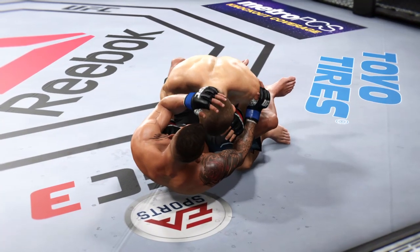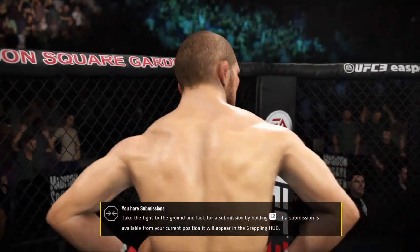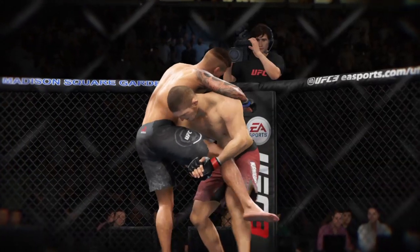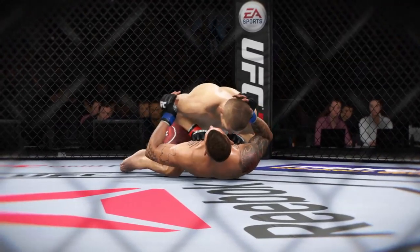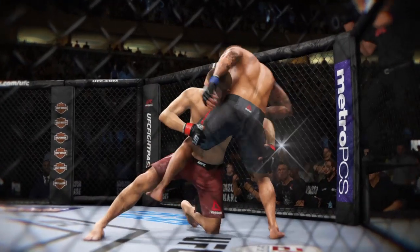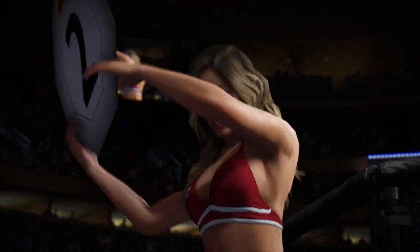Round two straight ahead. Here we see a beautiful takedown. And here's another perfectly executed takedown. And here's another very nice takedown. Brittany Palmer here doing her thing as usual.